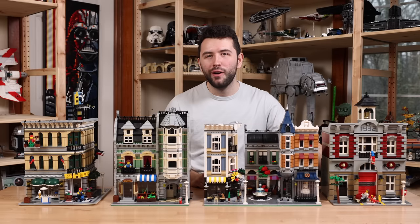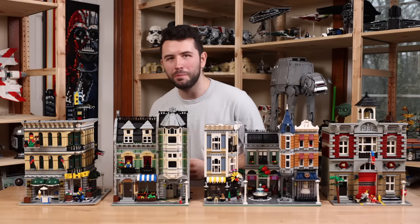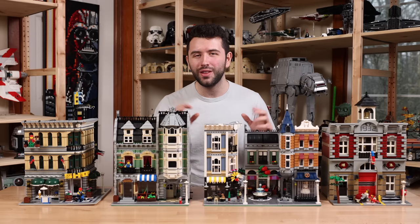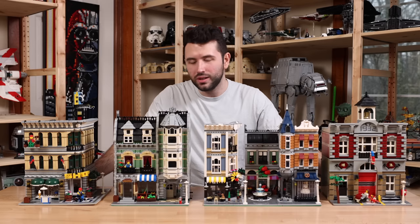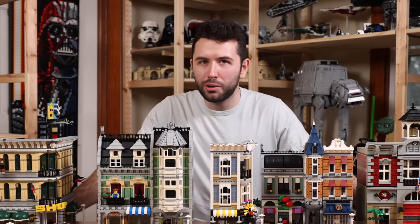We also have the Fire Brigade, which goes for around $500 to $600. But the fact that I got Assembly Square and the Grand Emporium just made this a purchase I couldn't resist. There is a very big asterisk on that $1,500 price tag though — I bought all four of these sets used. And this is what today's video is about: buying used Lego sets, the pros and cons.